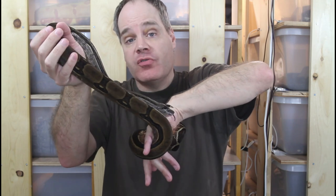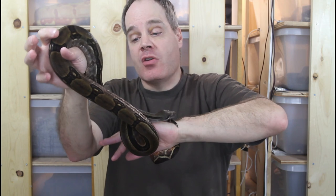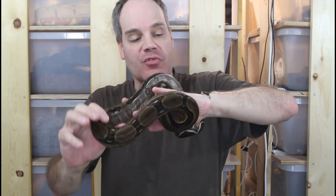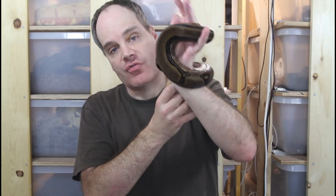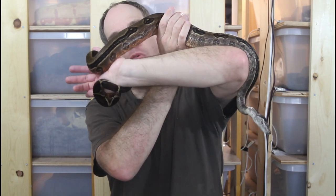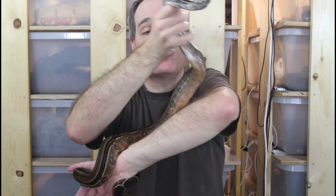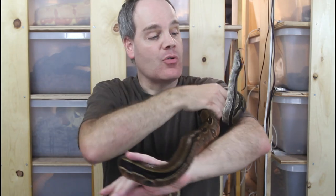The father of this litter was mostly patternless — he only had a few saddles. You can see this guy's neck is pretty much patternless, and he's got some saddles in the middle of his body. Towards his tail he's got kind of a striped appearance. And then he's got this beautiful orangey salmon color on his belly. His mother was really super saturated with color. Just a really cool looking animal.